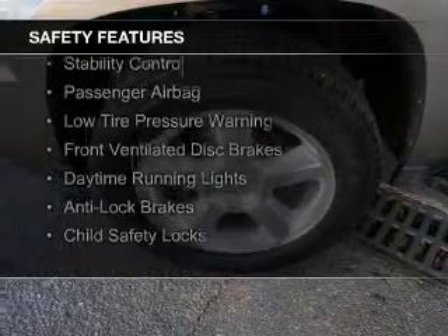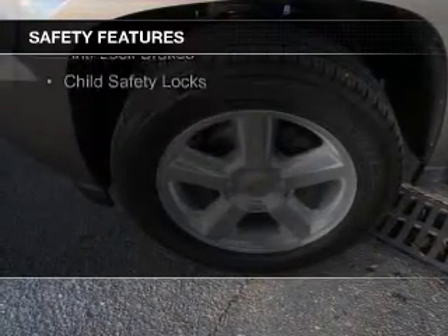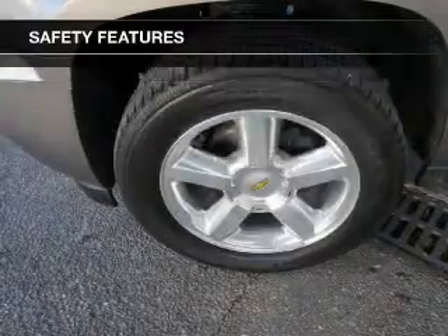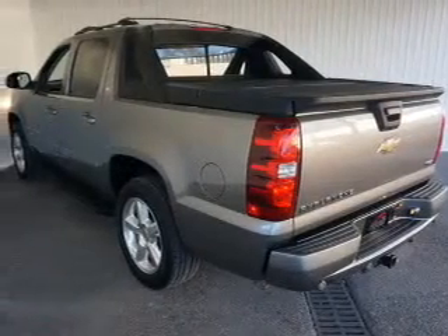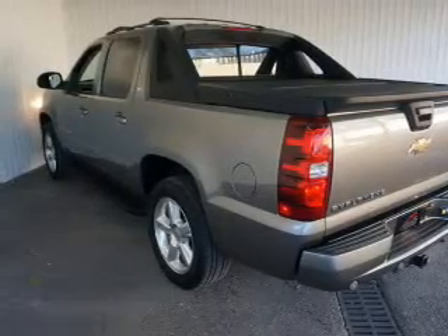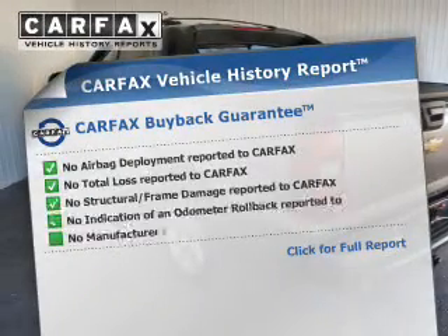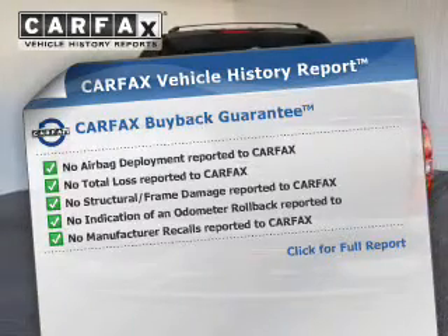Safety was made a priority with these features: curtain head airbags, rain sensing wipers, traction control, stability control, a passenger airbag, low tire pressure warning, front ventilated disc brakes, daytime running lights, anti-lock brakes, and child safety locks.